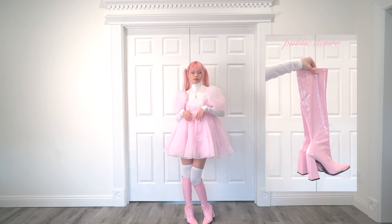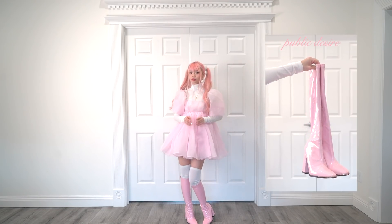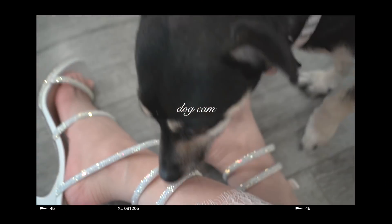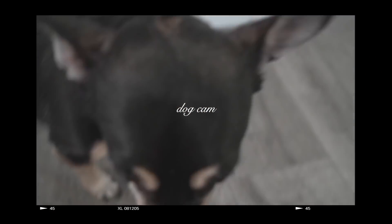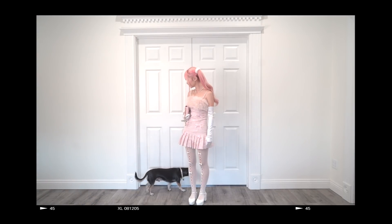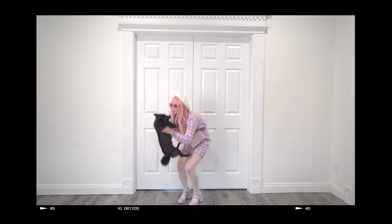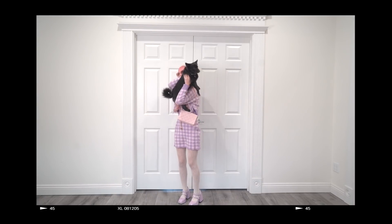Lastly, to finish off this look, I'm pairing this outfit with these ridiculous super high patent baby pink boots. That's it for this video! I love creating lookbooks and I'm definitely trying to do more this year. If there's any type of lookbook you would love to see from me, please let me know. As always, thank you guys so much for watching and I will see you guys again next week.